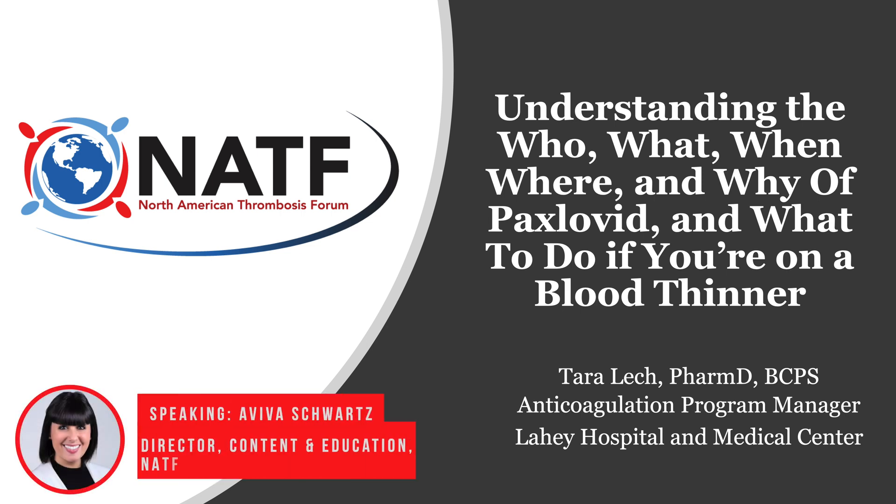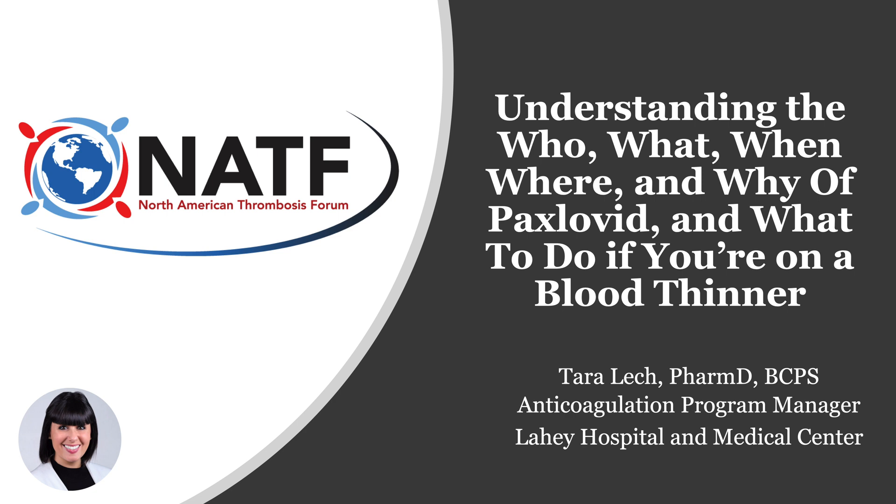Hello, everyone, and welcome to a new episode of Patient Pulse. Today, we are joined by Tara Lech, a member of the NATF Medical Advisory Board. Dr. Lech is also an anticoagulation and cardiovascular clinical pharmacy specialist and currently serves as a thrombosis program manager at Leahy Hospital and Medical Center in Burlington, Massachusetts. Today, she's going to be talking about what patients should know about Paxlovid and what to do if you have to take Paxlovid and you are also on a blood thinner.